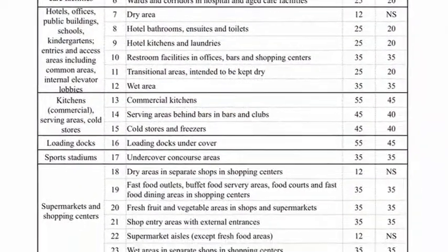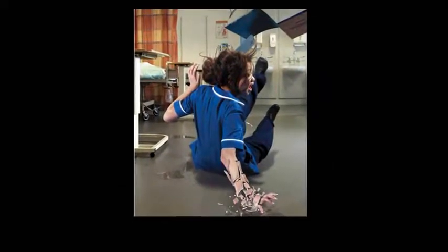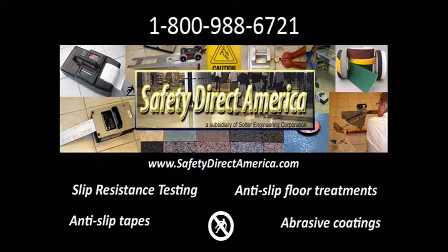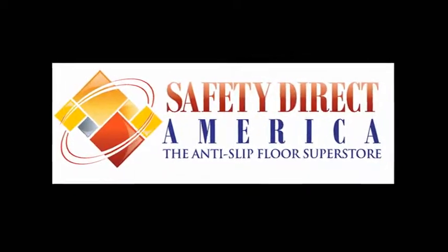We'll conduct both these tests for a discounted price, so you can find out if your tile or flooring sample can pass the latest American building code test, as well as minimize your actual slip risk. We want Americans to make informed safety decisions before installing tiles. Visit us at SafetyDirectAmerica.com and have a safe day.